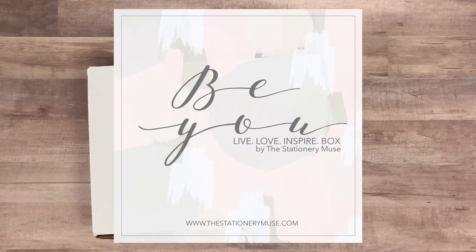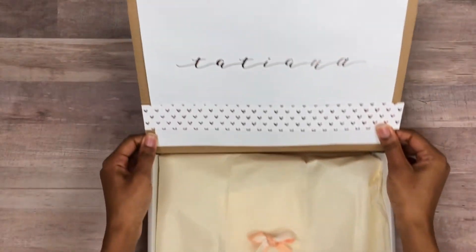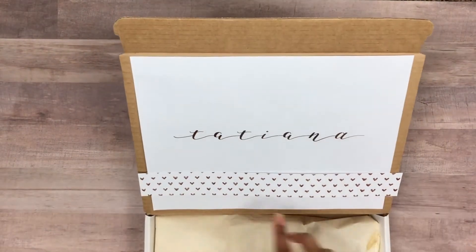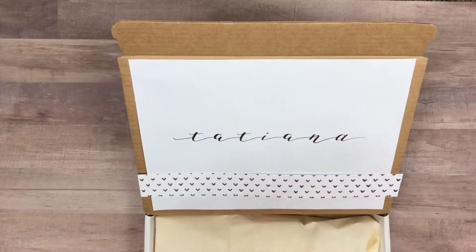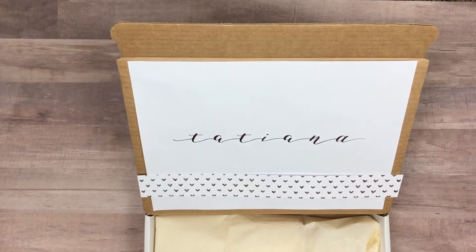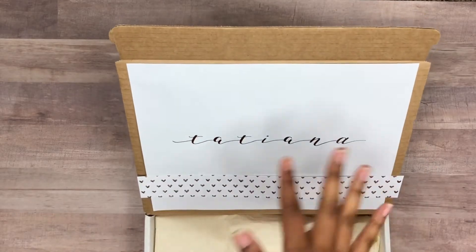It's a monthly subscription box called the Live Love Inspire Box. Definitely check out some of the other unboxing videos if you want to see the different types of items inside. So this is the March box — when you get the box, you see your name right here in beautiful rose gold foil and this really pretty strip of hearts. The hearts represent self-love because this box is all about confidence and women believing they can do anything they set their minds to.